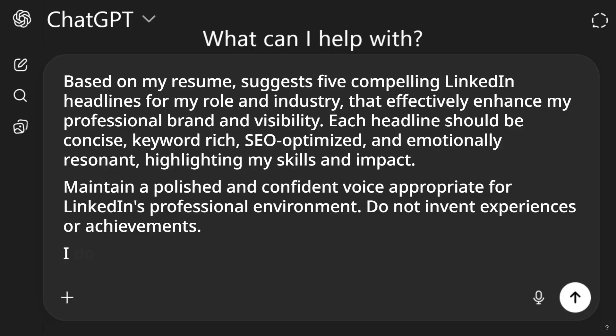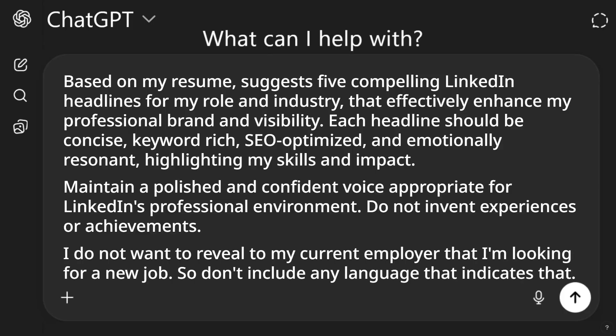Now, if you don't want your current employer to know that you're looking for jobs, you can use this addition to your prompt: 'I do not want to reveal to my current employer that I'm looking for a new job, so don't include any language that indicates that.'